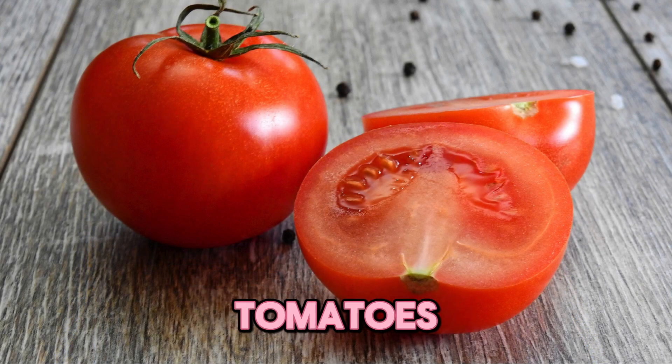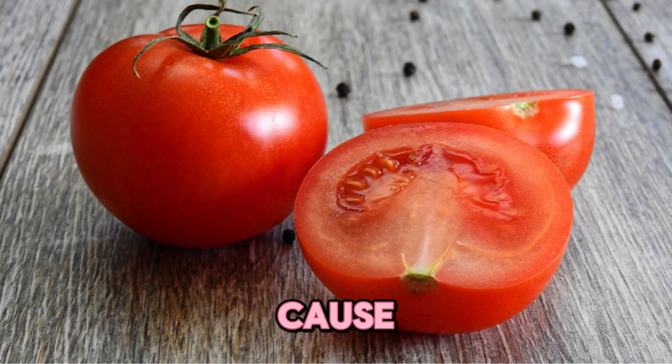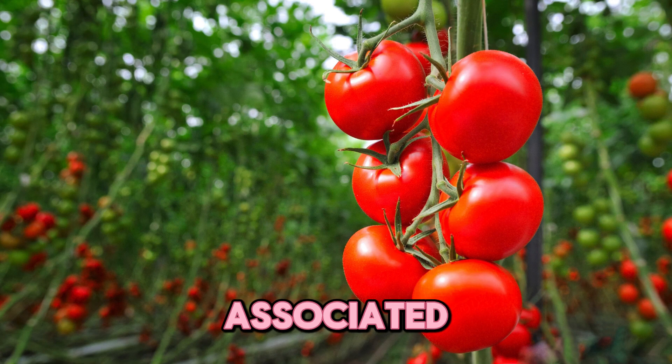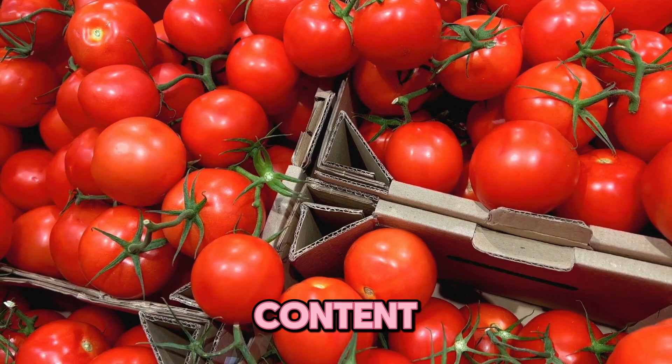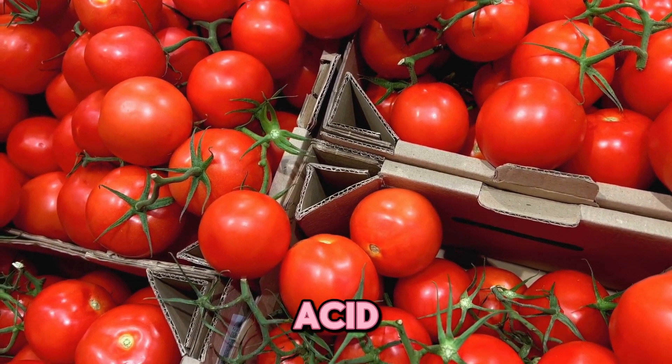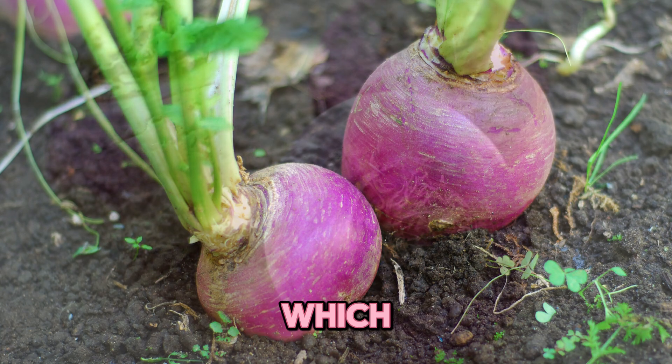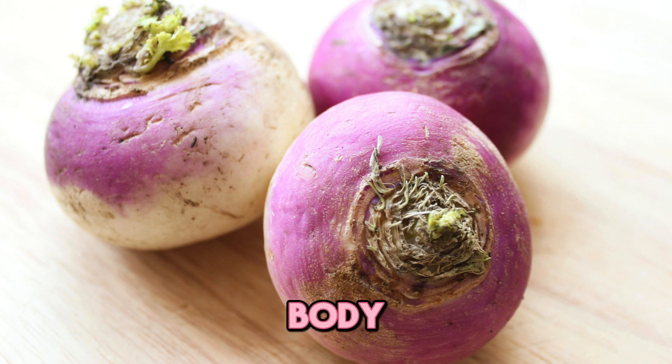Three, tomatoes. Tomatoes cause gout flares in people with high uric acid levels. It is associated with a high glutamate content, which can increase uric acid levels. Four, turnips. Turnips have lots of oxalates, which leads to higher uric acid generated in the body.